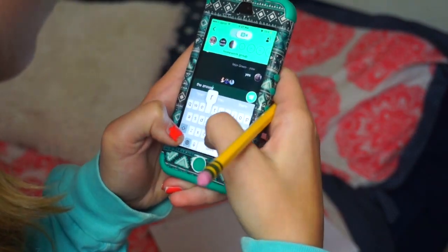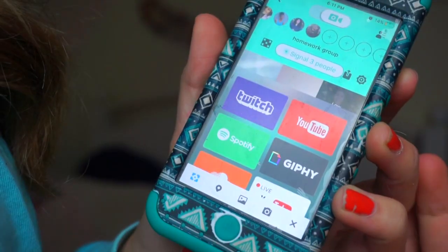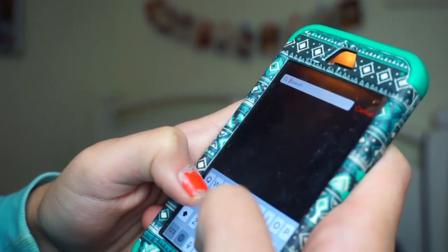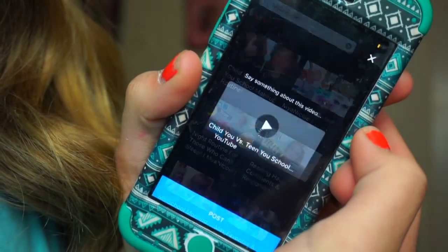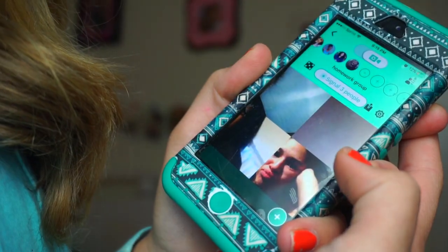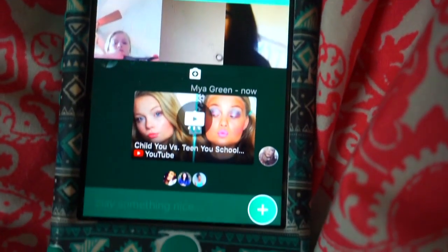And you can share things like YouTube videos and Spotify music and all sorts of different stuff. You can just click on it, search your YouTube video or your song or whatever you want, and share it with the group. Anyone in the group will automatically be able to watch it and you can all discuss things. In my opinion it's way better than FaceTime and it'll definitely help you with school, so I'll leave a link down below to go download it.